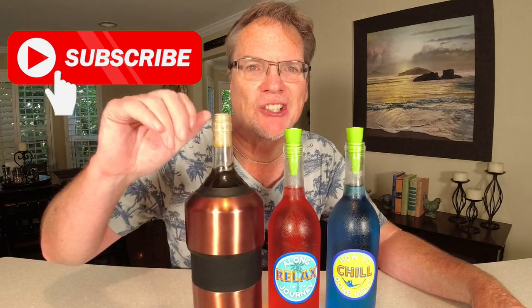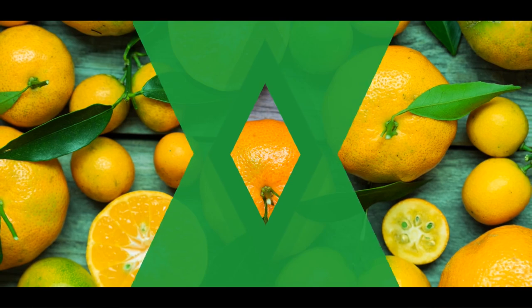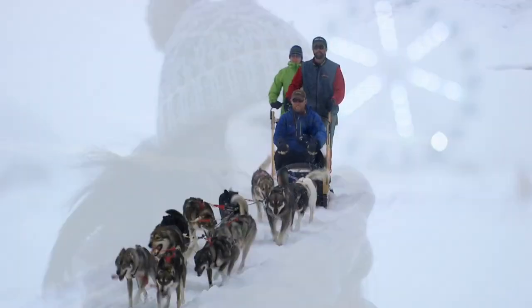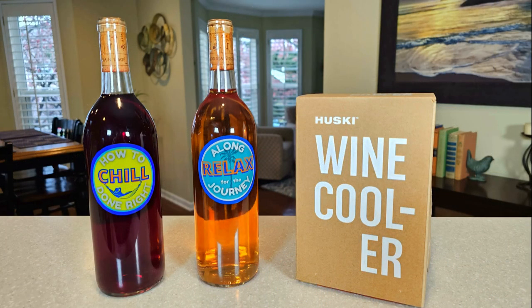If you live in Antarctica or parts of Alaska you don't need one of these — it'll stay cool all year long, just skip to the next video. But if you live somewhere with hot summers — India, Africa — I've got subscribers all over the world. You will want one of these. This is a wine chiller. We have no affiliation with this particular brand, but this is the Husky version.